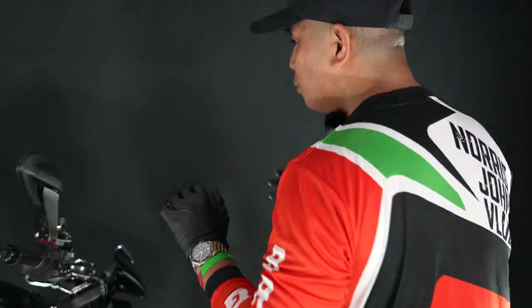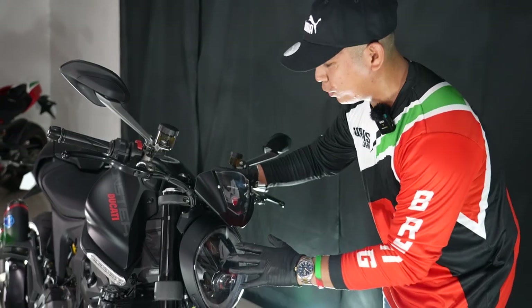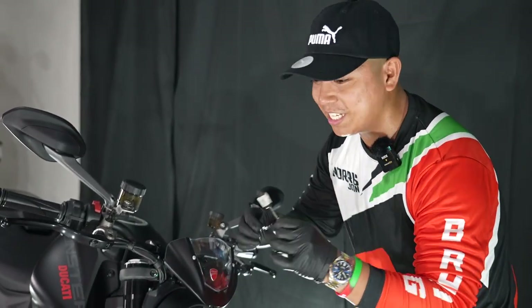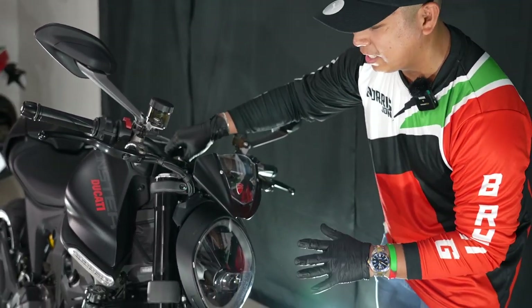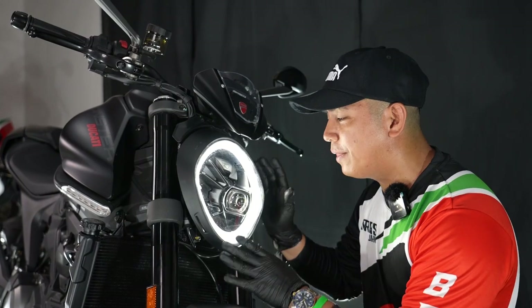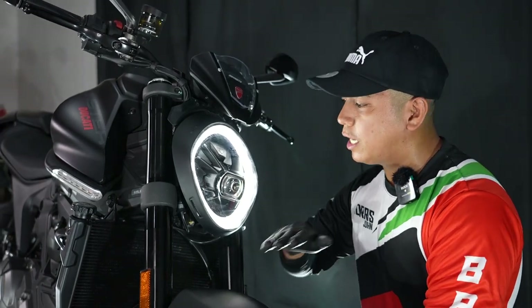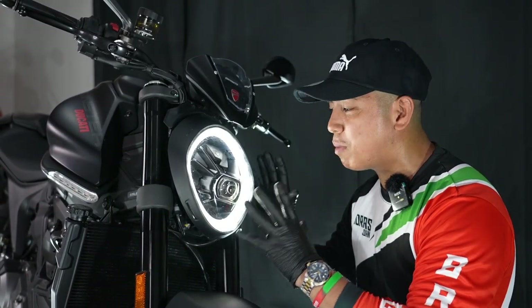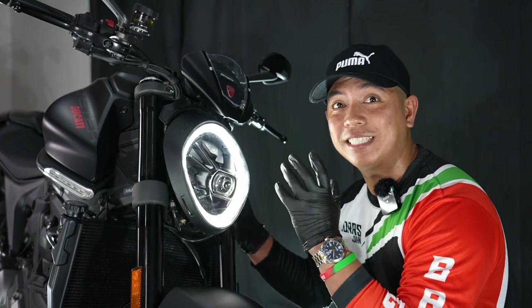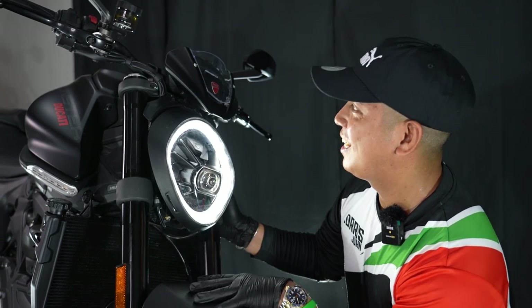Alright guys, this is what I liked when I first saw this Ducati Monster — I fell in love with its design. This is the LED light, the front. Let me turn it on. Look at how beautiful it is. Wow! When the first Monsters came out, I drove one, but this light is so different now. They modified and really changed the features, and that's why I fell in love with this bike the first time I saw it.